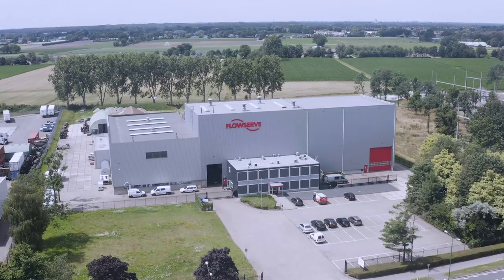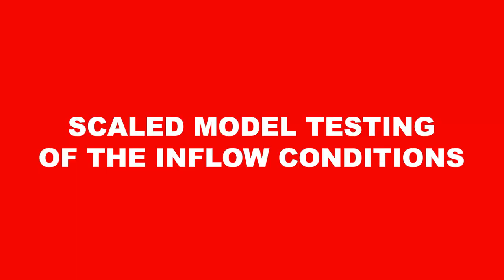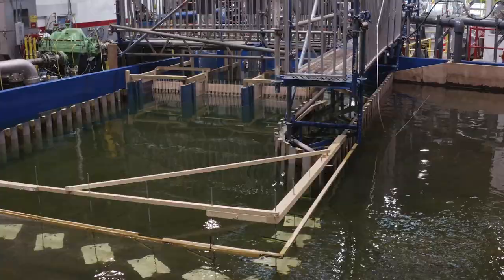A scaled model of the intake design is being tested in Ettenler, the Netherlands. The construction is replicated in great detail at the scale factor of 1 to 15.